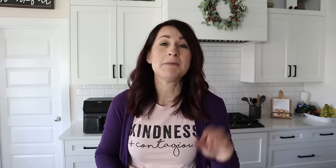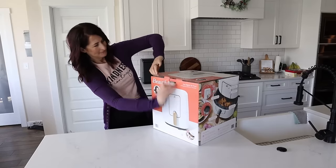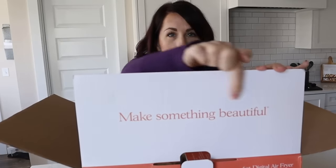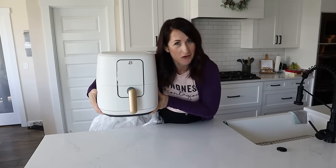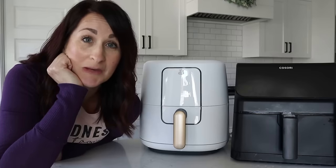So I ordered it from Walmart.com — I'll have the link down below — and had it delivered to my house. My initial impression: yes indeed, it's beautiful. And I'm about to unbox and compare the Drew Barrymore Beautiful air fryer from Walmart to my trusty Cosori Pro 2.